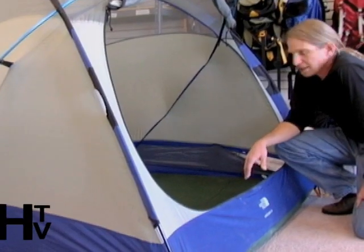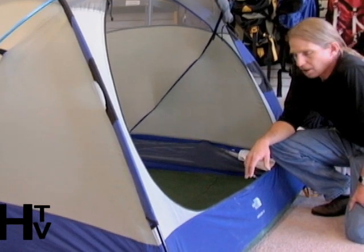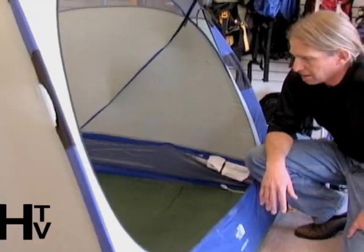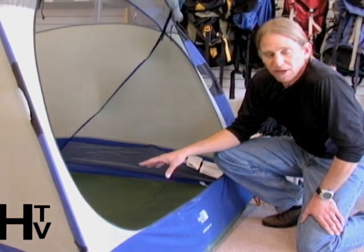It weighs about 18-20 pounds and it's pretty bulky to carry around. But for those car camping adventures — say to your local climbing crag, your national park, Lake Powell, anywhere like that — super comfortable. I've even had my mother-in-law sleep in this and she was all about camping.